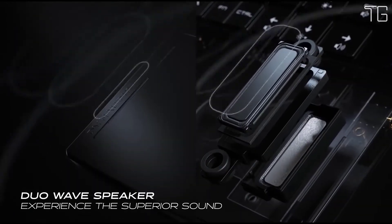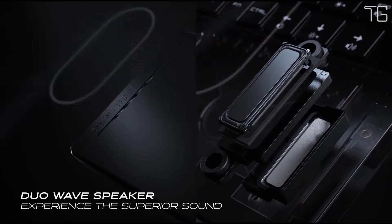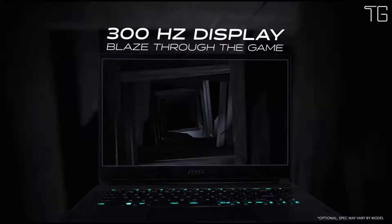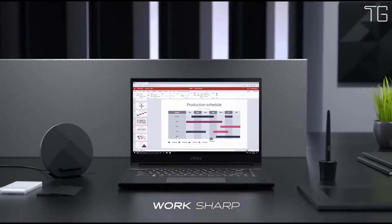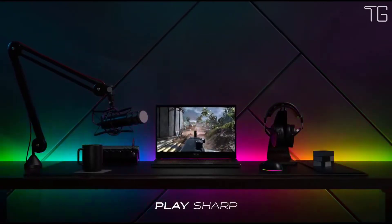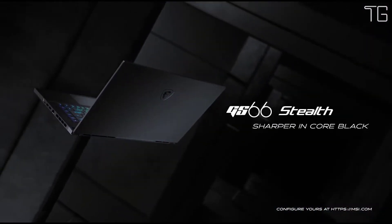The matte black and low-profile design of the all-new GS66 Stealth keeps true to the Stealth moniker, allowing you to blend in within any situation. The reinforced black metal chassis makes it more rigid, perfect for daily use. MSI equips the latest 10th-gen Intel Core i9 processor to cut through multitasking and heavy games.